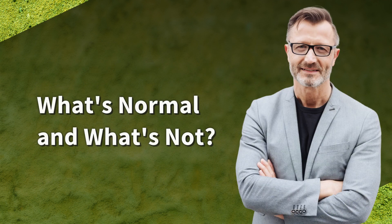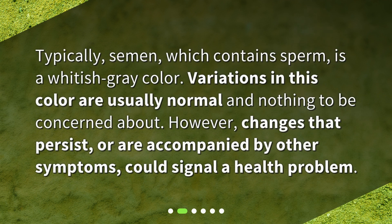What's normal and what's not? Typically, semen, which contains sperm, is a whitish-gray color. Variations in this color are usually normal and nothing to be concerned about. However, changes that persist or are accompanied by other symptoms could signal a health problem.